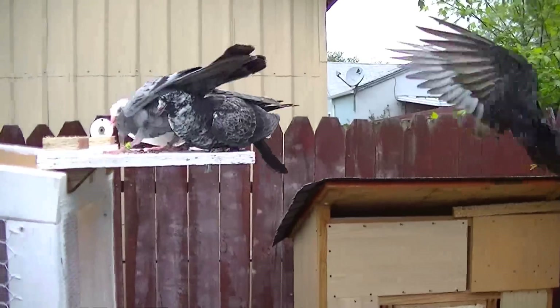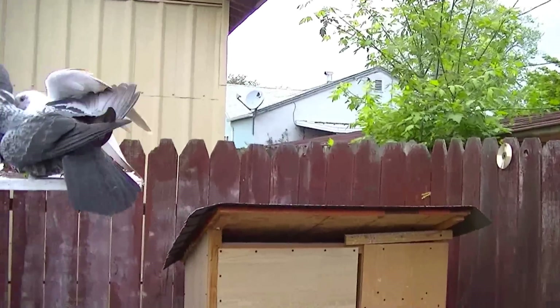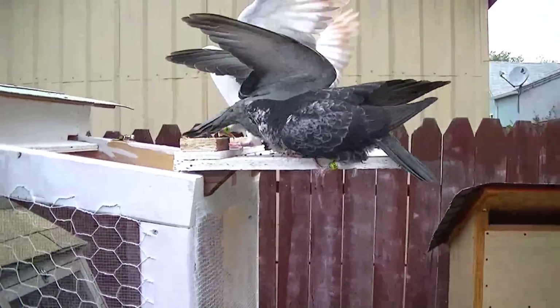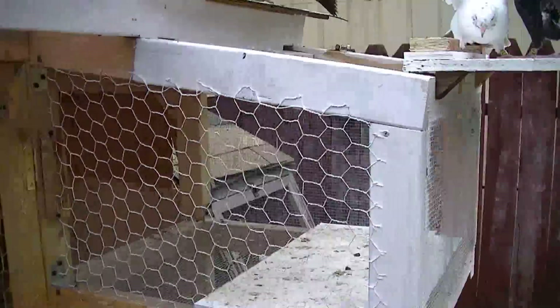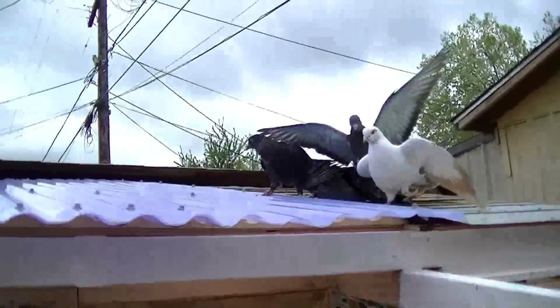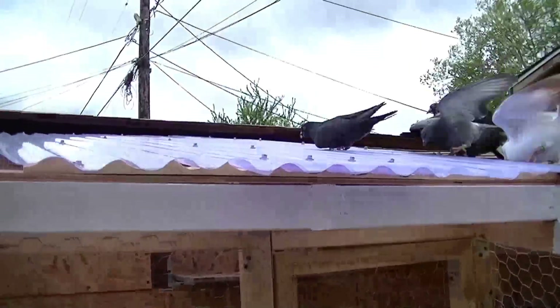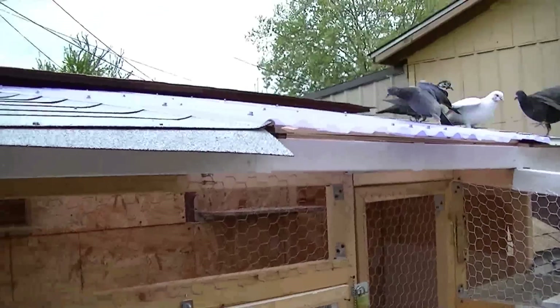They are hungry. You were right. There we go. There's one right there. Letting them chase their food so they can get used to the outside.